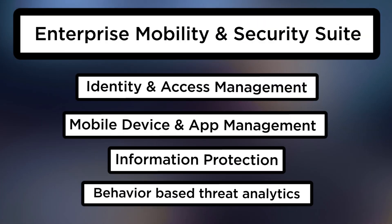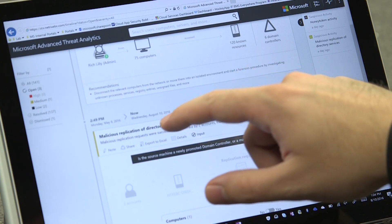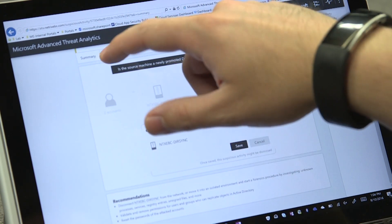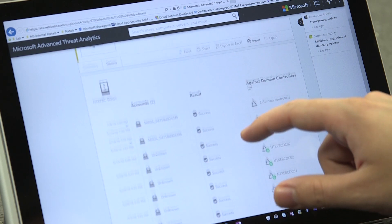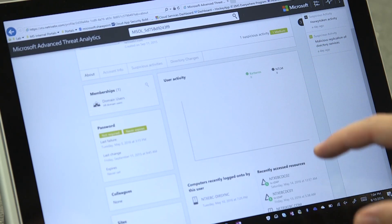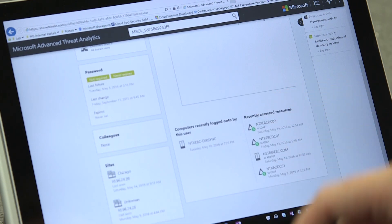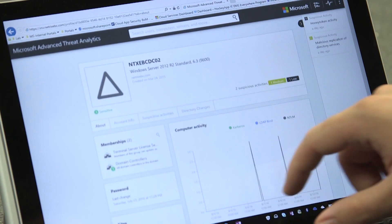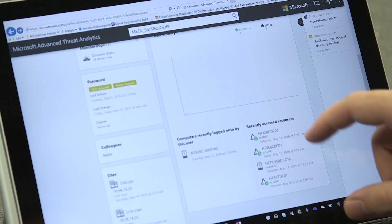The last piece is around threat detection, and this is the scary one. It's called Advanced Threat Analytics, and it's focused on stealing a user's credentials without it having to be a password. These are the typical attacks we're hearing about in the market today — pass the hash, pass the ticket. We also look for abnormal logins via machine learning, where we look at user behavior, understand what's normal, and then flag what's not normal.